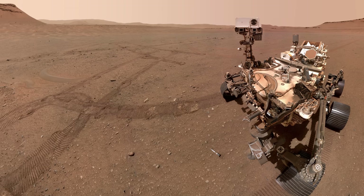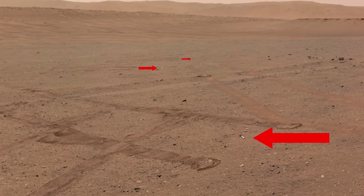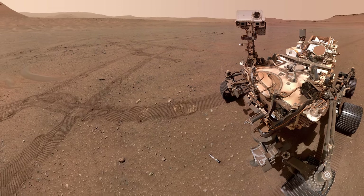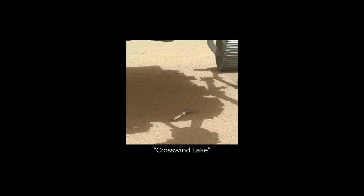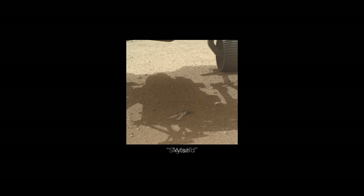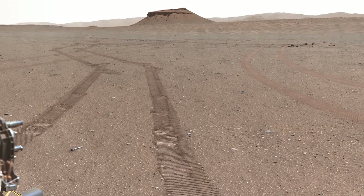Perseverance celebrates its success by taking a selfie. There are many samples lying on the floor — how many can you see? This image showcases the groundbreaking achievements made by the rover and provides a visual testament to the incredible progress made in space exploration. The rover deposits a total of 10 samples in the area. This was the primary mission objective, and it has been a resounding success. In this mosaic, all the tubes are visible.